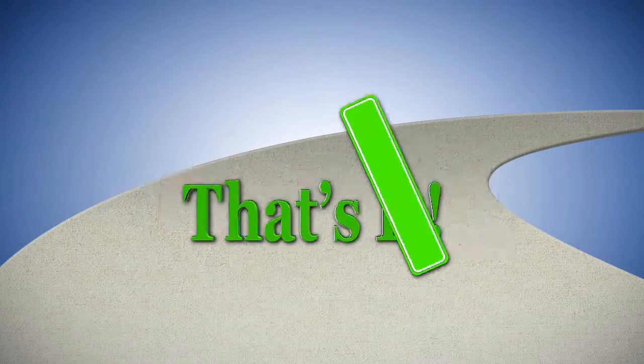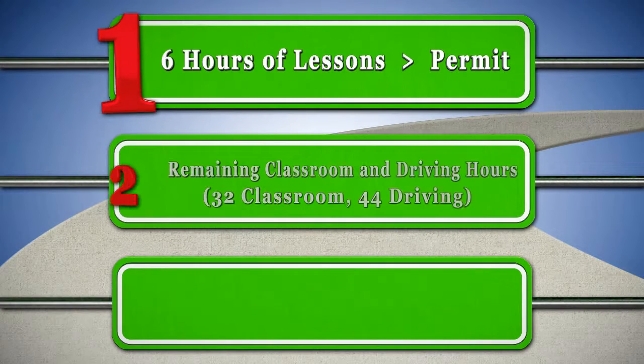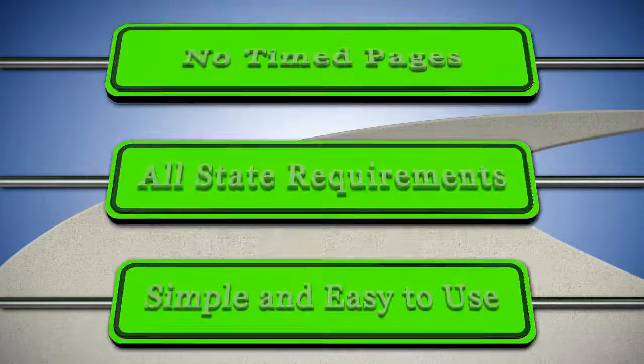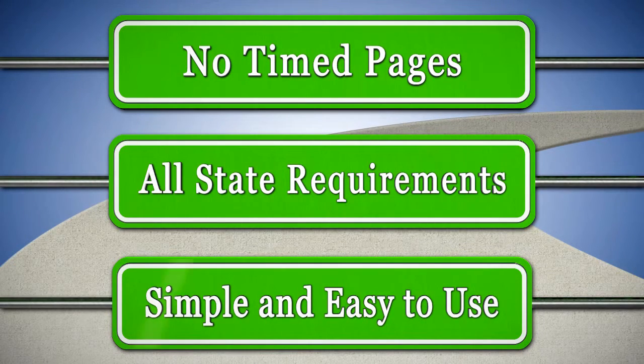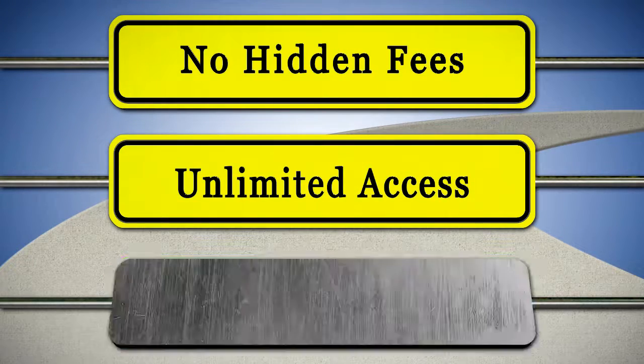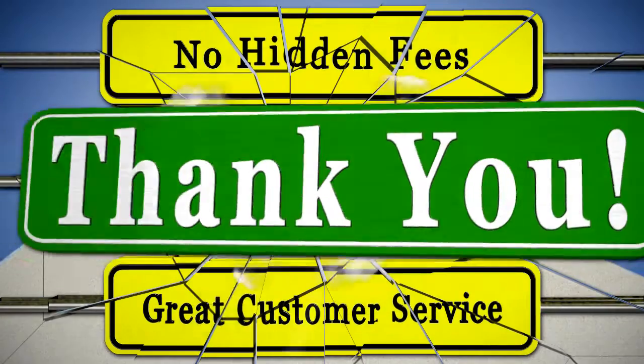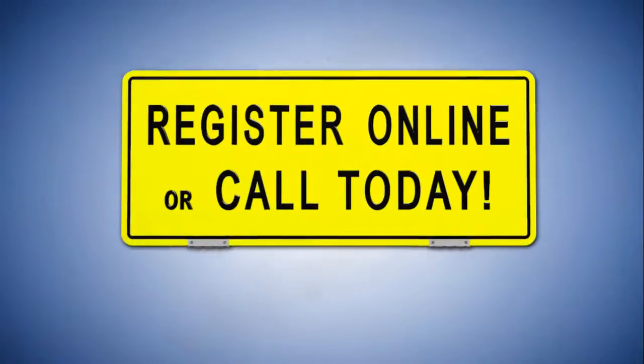That's it! In a few simple steps, you will complete the driver education process quickly and easily. If you have any questions along the way, just give us a quick call and you will speak to one of our unrivaled customer service agents. We're here to help you and to make this process as simple and smooth as possible. Thank you for choosing America's Driver's Ed. We can't wait to help you!